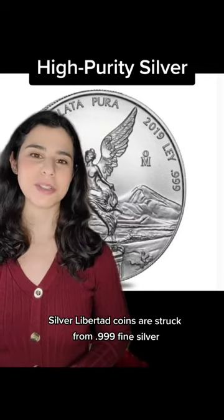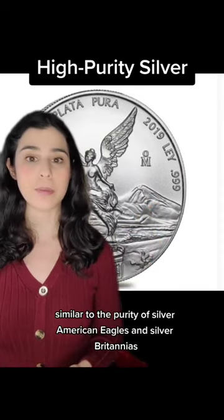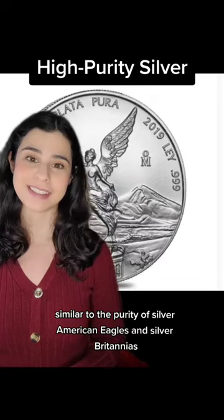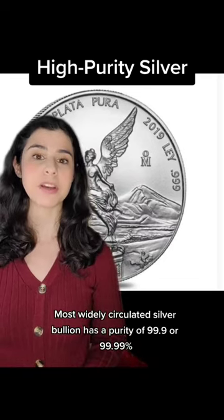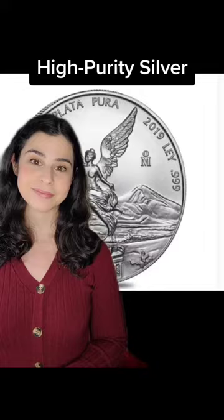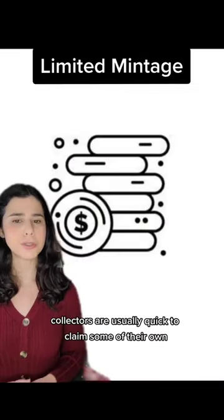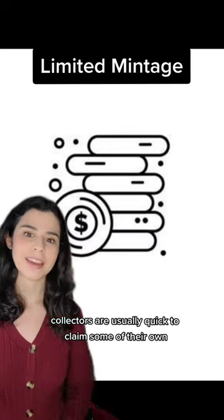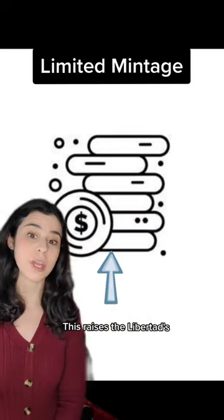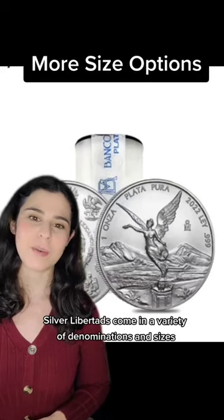Silver Libertad coins are struck from .999 fine silver, similar to the purity of Silver American Eagles and Silver Britannias. Most widely circulated silver bullion has a purity of 99.9 or 99.99%. Because Libertads are released in limited quantities each year, collectors are usually quick to claim some of their own. This raises the Libertad's value a bit higher than the value of coins with unlimited vintages.